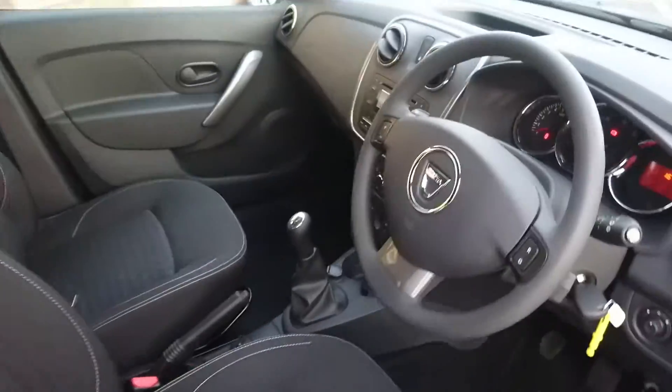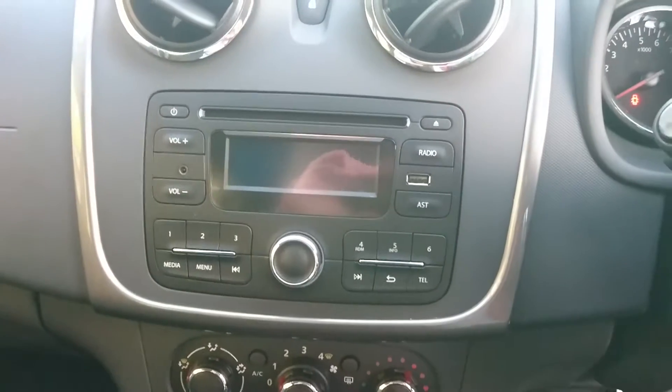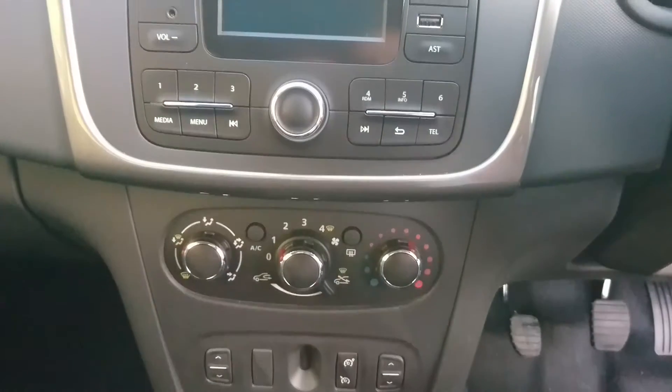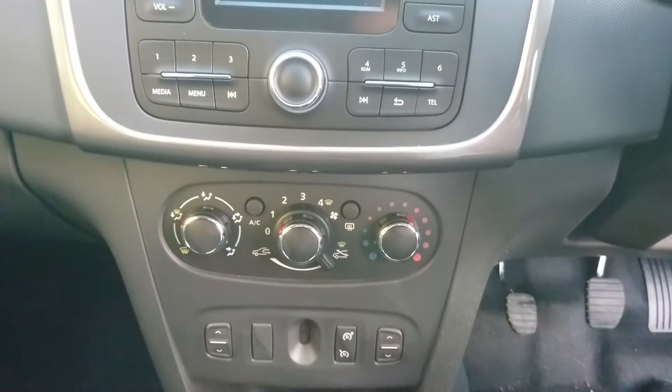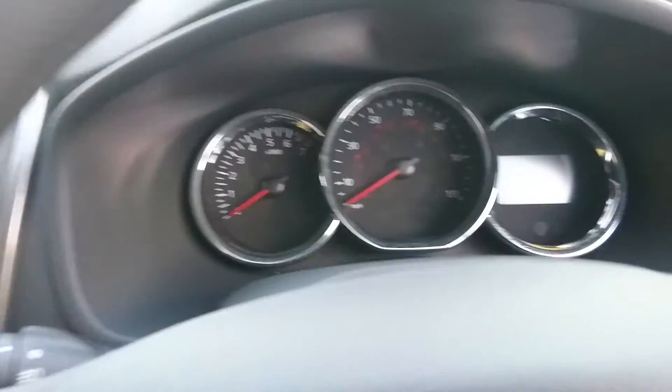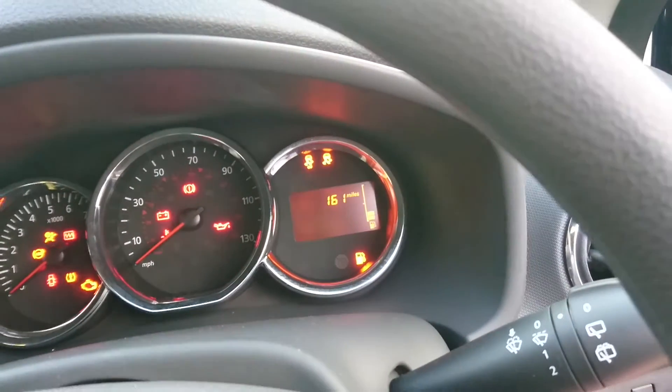Come around to the inside of the vehicle. In the centre console here you will find the CD, radio and Bluetooth with auxiliary USB inputs, and just below that there is the air conditioning unit. The car itself does come with cruise control and speed limiter and has done just under 200 miles.